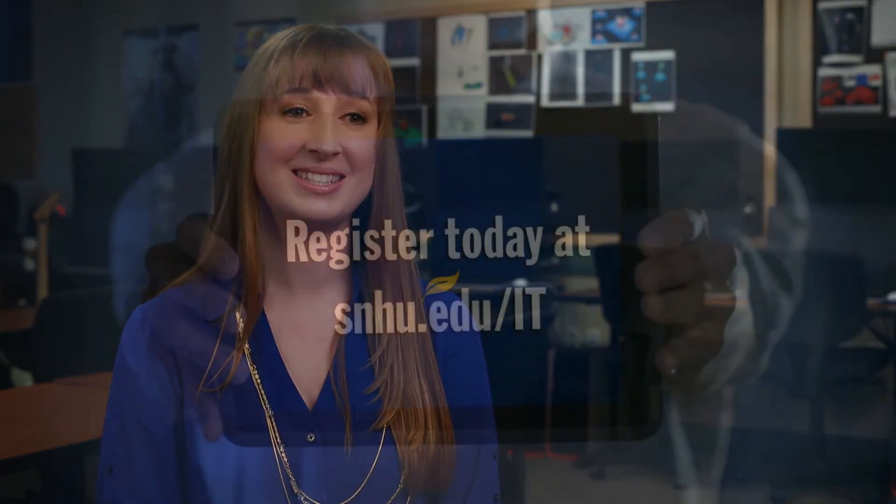Graduating with an online IT degree and a comprehensive digital portfolio will give you a competitive edge in the job market. Whether you're interested in pursuing a career in IT or advancing your career, SNHU's online IT programs can offer you the technical skills and support you need to see yourself succeed.